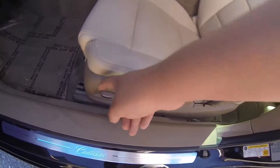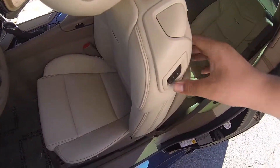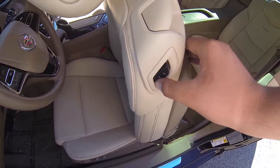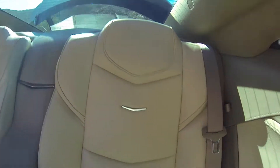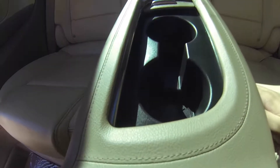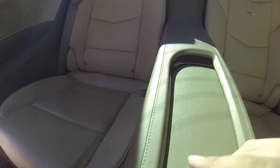To lower this, you just pull this latch, hold this button down and slide it up. This does have bucket seats, two cupholders, and a suede roof.